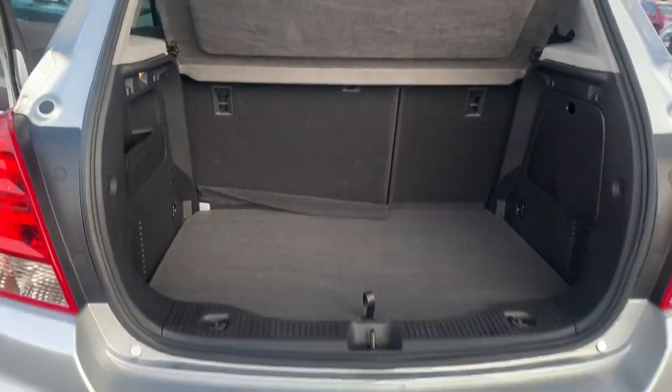Here's the back. Here's the cargo area. It's got your spare down in here. Nice and clean.